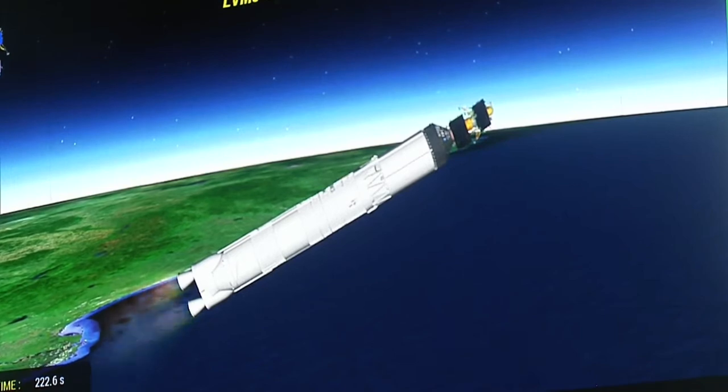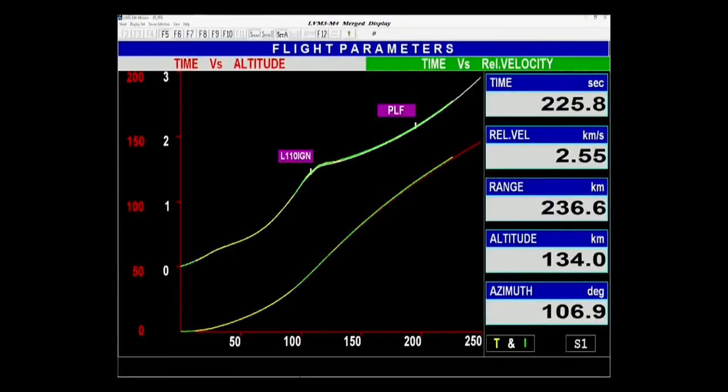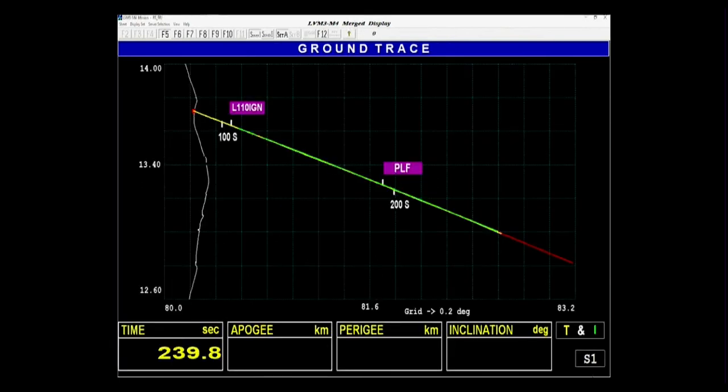We are 220 seconds past the launch time; current altitude is 135 km. In 200 seconds of its operation, the L-110 stage carries the rocket up to 175.5 km altitude and imparts a relative velocity of 4.18 km per second, i.e., 250 km every minute.